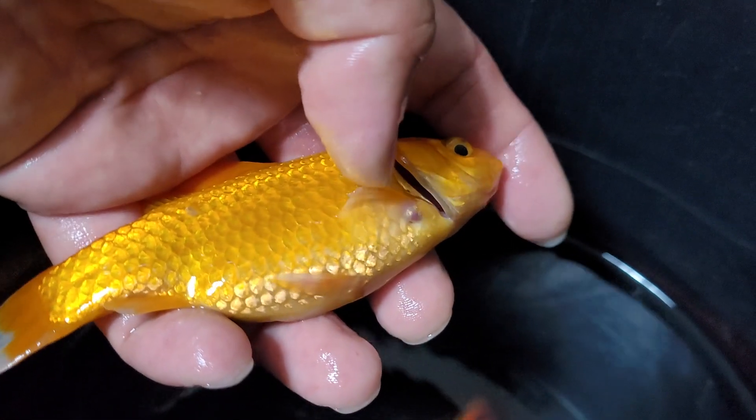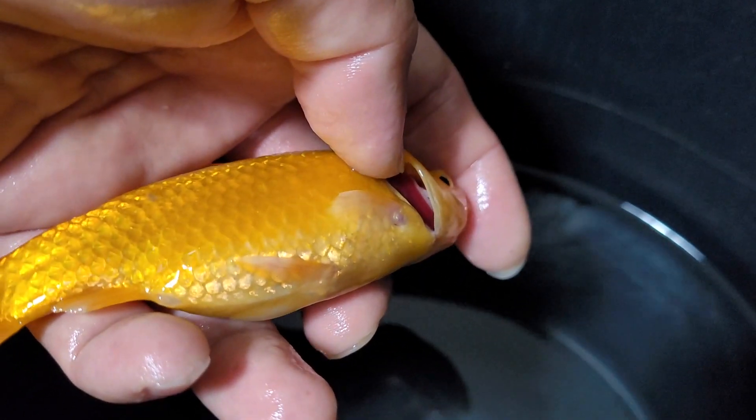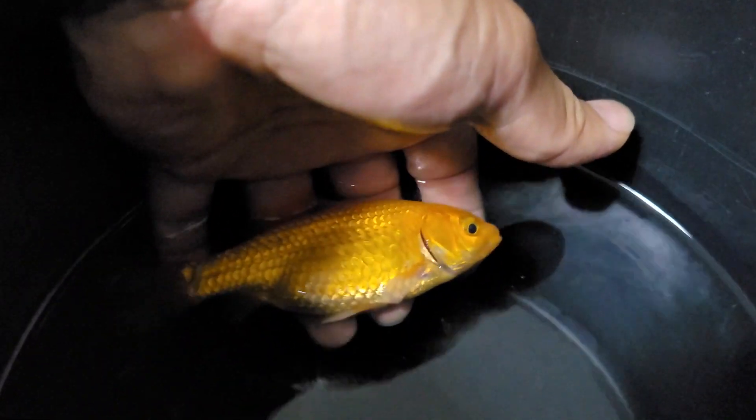We're now assessing the gills of the pair of large goldfish to determine their prognosis. You can see this first one, the white goldfish — the gill colour is fairly good. And this next one, the orange goldfish — the gill colour is a little bit on the pale side, but I think he might be able to pull through safely.